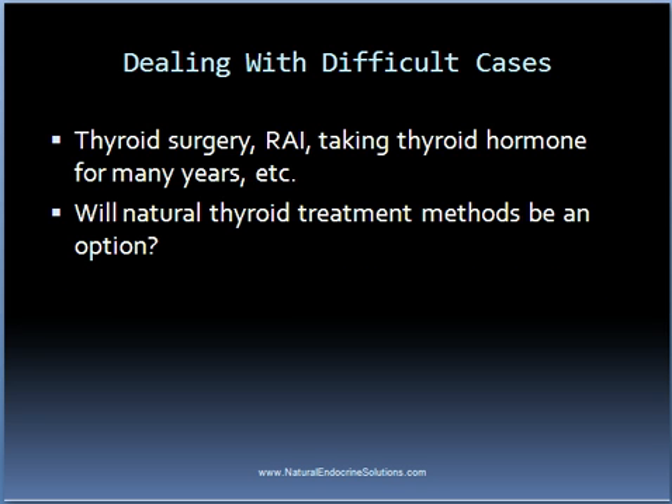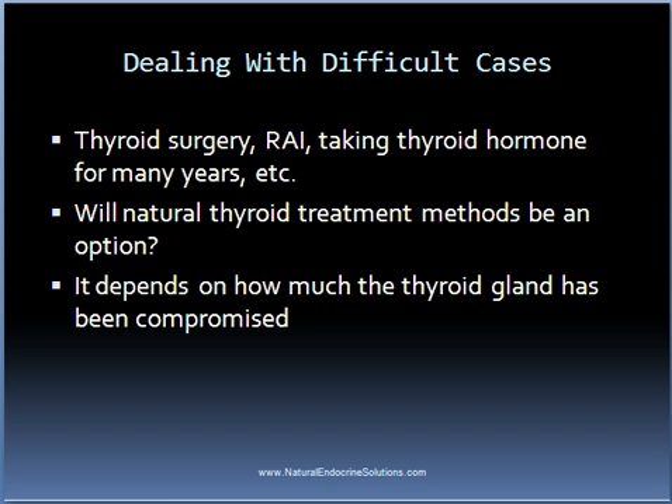So while not everyone can be helped through natural treatment methods, many people can, and it's definitely worth consulting with a natural endocrine doctor to find out if you're a good candidate.